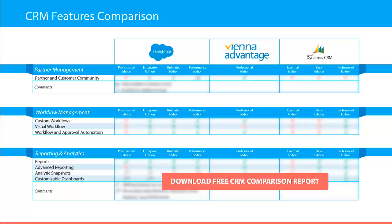In the reporting and analytics category you will learn which CRM software provides reports and advanced reporting, analytic snapshots, and the ability to customize dashboards.